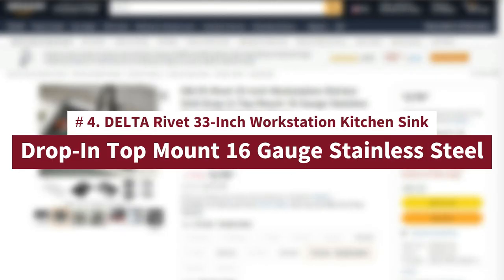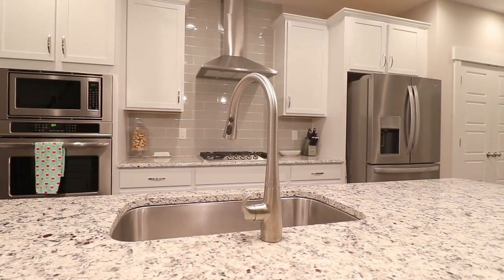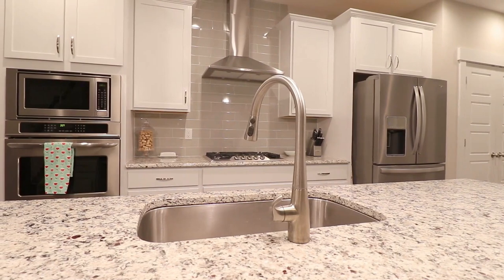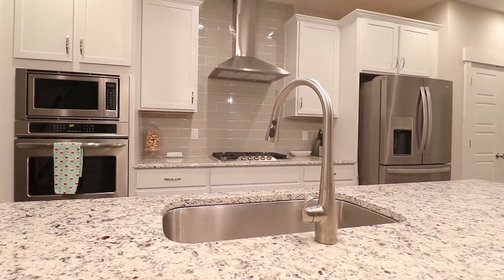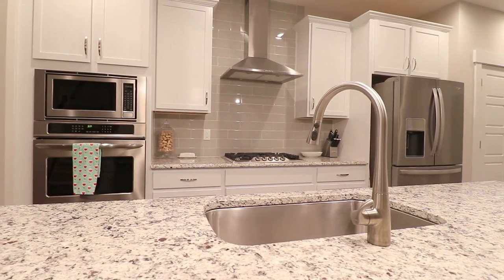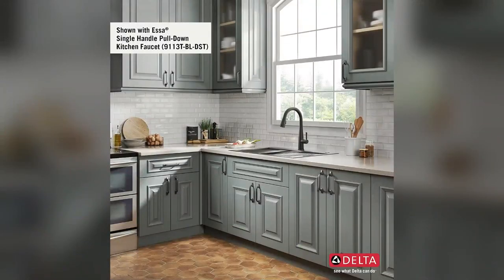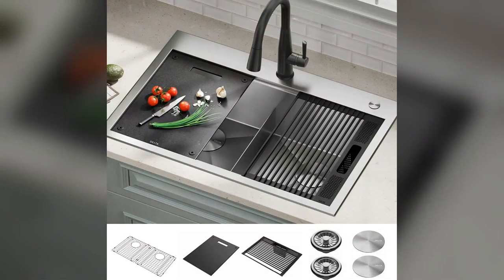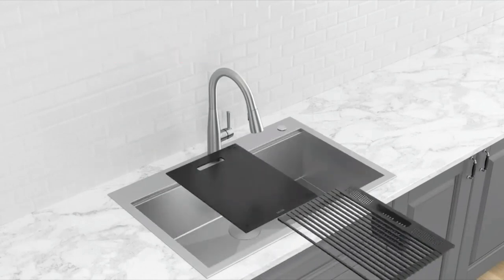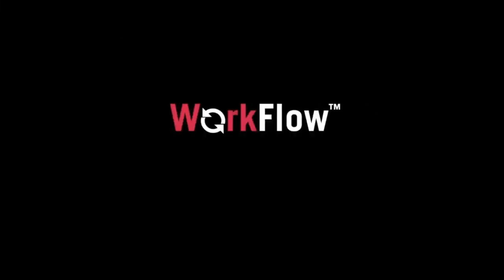Number 4: Delta Rivet 33-Inch Workstation Kitchen Sink Drop-In Top Mount 16-Gauge Stainless Steel. The Delta Rivet workstation collection is defined by clean lines and tightly rounded corners, offering a streamlined contemporary look that enhances any kitchen style. These sinks are designed with a built-in workflow ledge that helps make food prep easy by allowing you to slide accessories across the sink, creating a multifunctional work surface for seamless transition between tasks. The kit includes a durable cutting board and roll-up dish rack with removable utensil holder that allow you to combine prepping and cleaning in one convenient location.